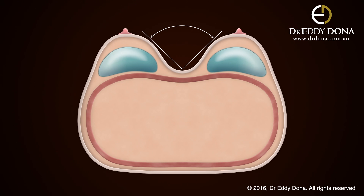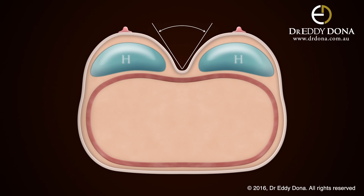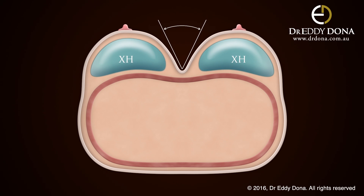Also, the depth of your cleavage can be altered based on the profile of the implant. The greater the profile of the implant, the greater the angle that your breasts have from your chest wall. Here we have moderate, high, and extra high profile implants and the changes in cleavage associated with each.